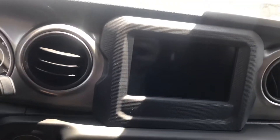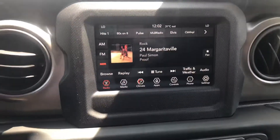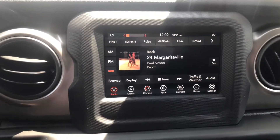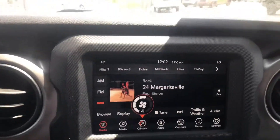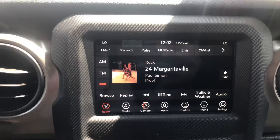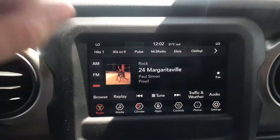Alright, going to climb in and start it up. Turn that fan down just a little bit. Right here you can see your large full touchscreen. You got AM, FM, Sirius XM radio.